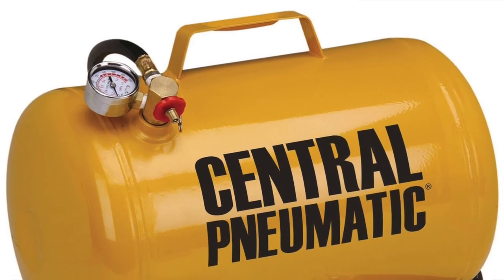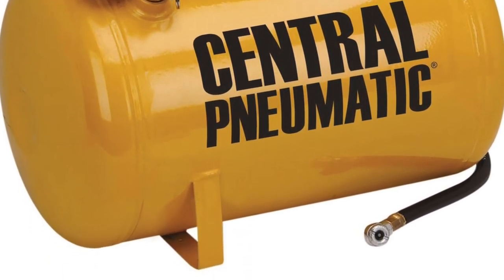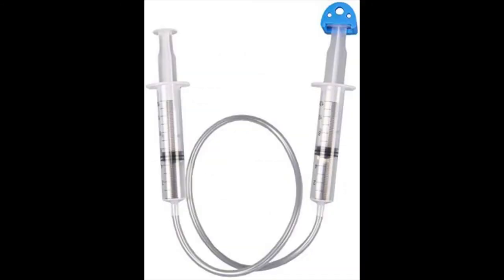Pneumatic machines get their power from the energy stored in compressed air, so you need something that can compress air — this is called the compressor. Pneumatic machines also need an actuator, which is the part of the machine that uses compressed air to lift, move, or hold an object. Finally, simple pneumatic machines require tubing to get air from the compressor to the actuator.